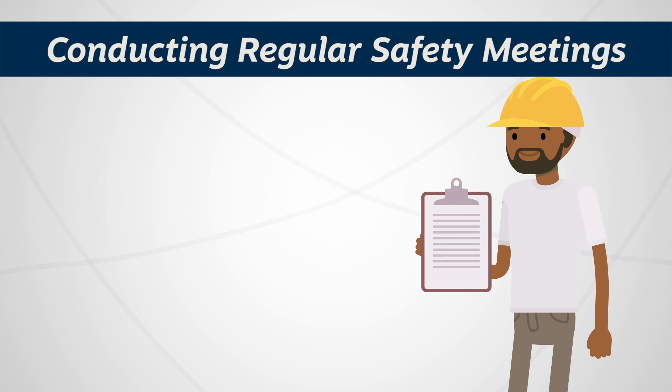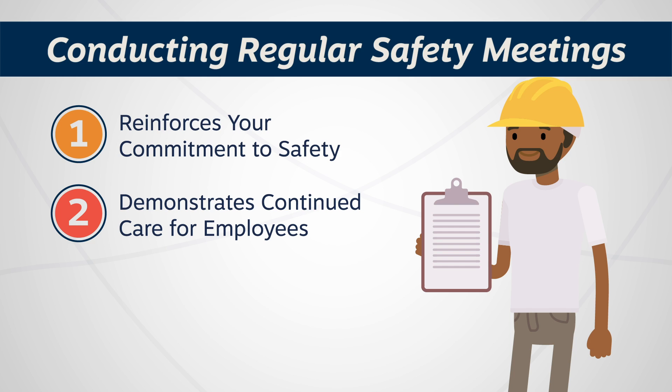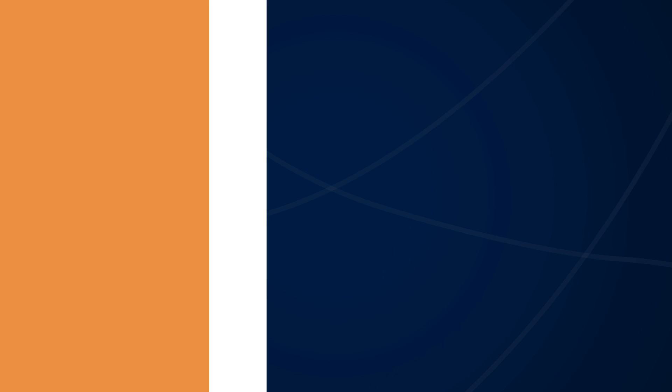Conducting regular safety meetings helps reinforce your commitment to safety and demonstrates continued care for your employees. The good news? These meetings don't have to be complex, but with proper planning and consideration can make a huge impact on your business. Here are four basic principles to conducting a safety meeting.